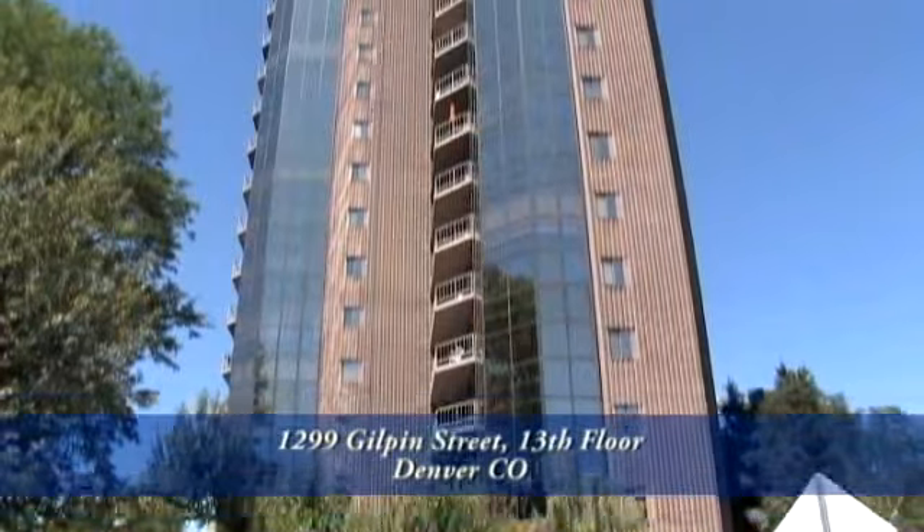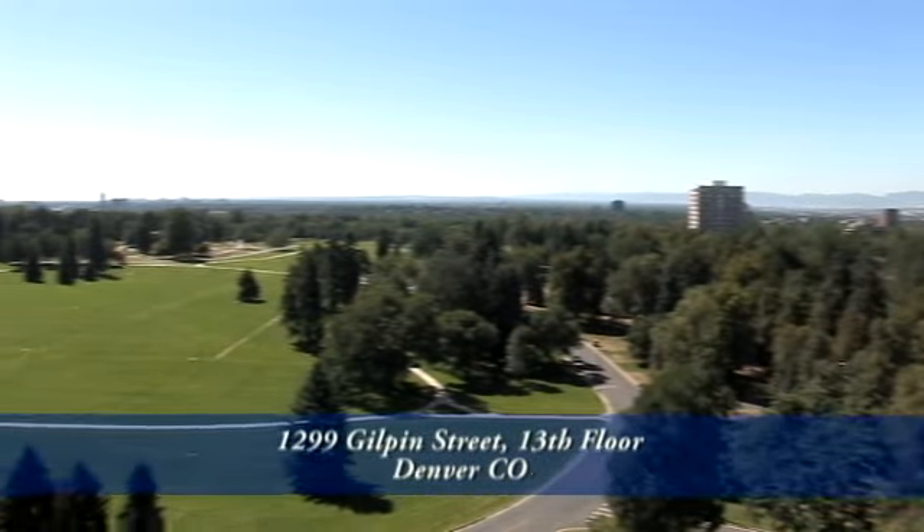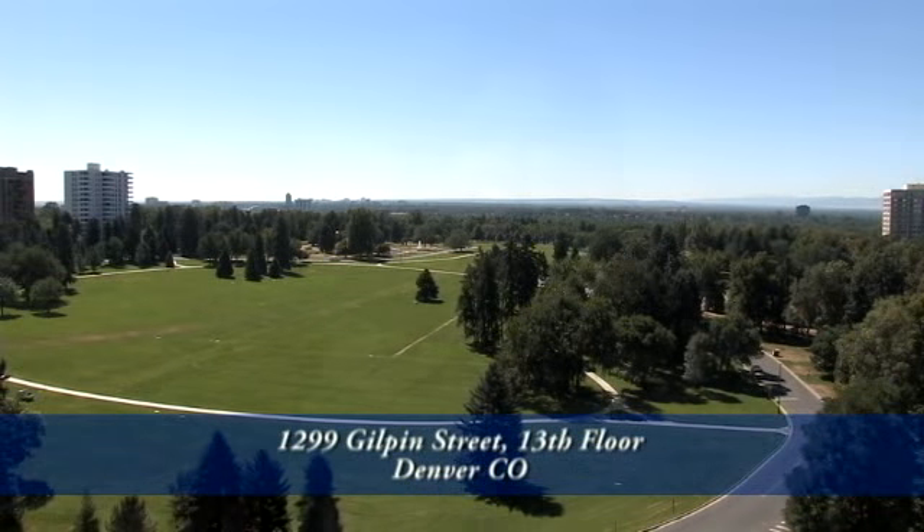Welcome to 1299 Gilpin Street, the 13th floor unit in the Park Towers building in the Cheesman Park neighborhood of Denver, Colorado. Cheesman Park is one of Denver's most notable parks, centrally located between Cherry Creek and downtown.